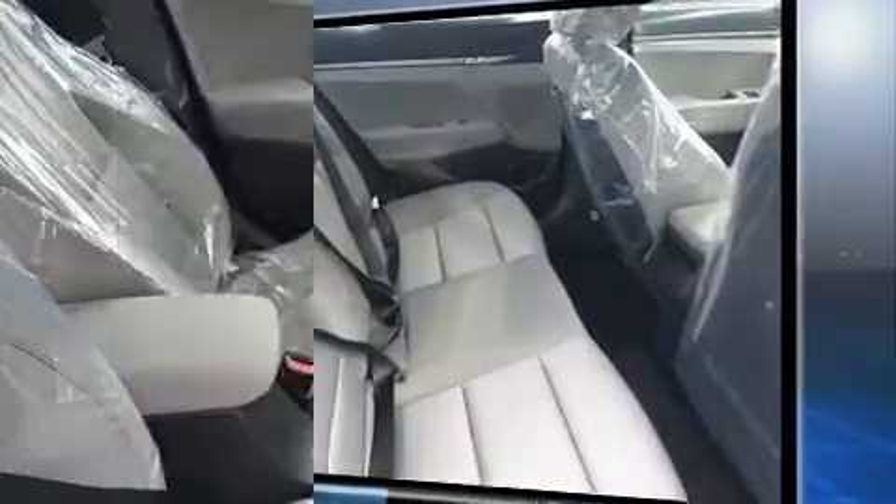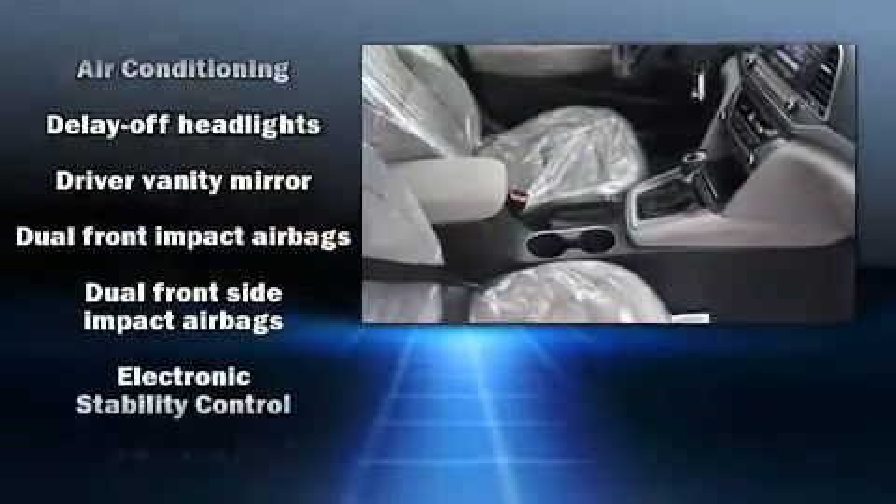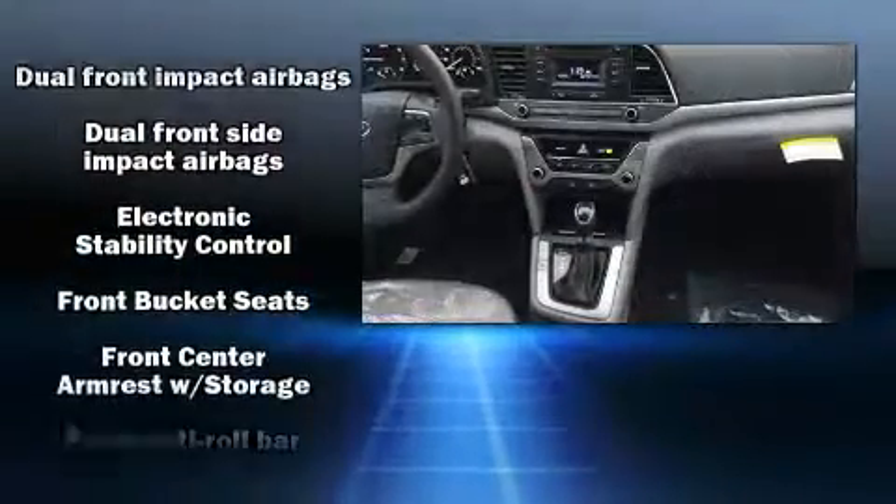Top features include power windows, delay off headlights, a tachometer, a trip computer, remote keyless entry, and more.